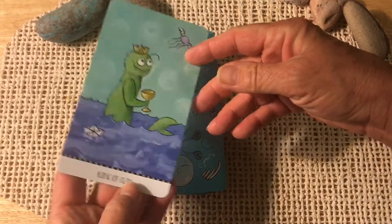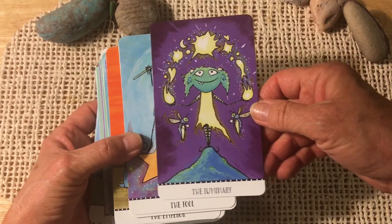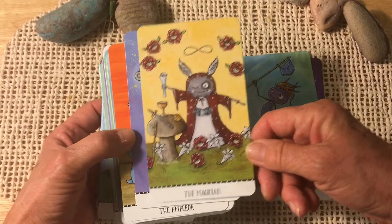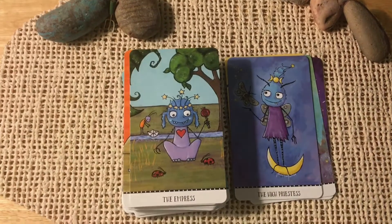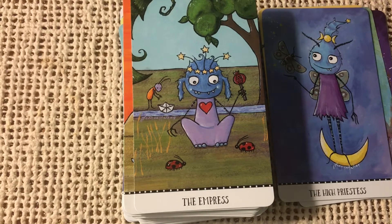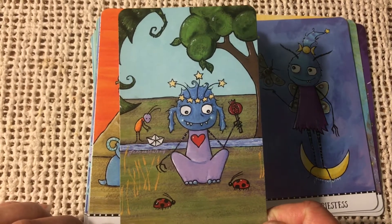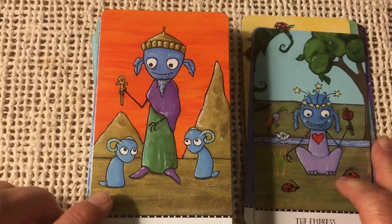Let's take a quick flip through of the deck. Here is the Luminary — very sweet. The Fool — love the mouse, so cute. The Magician. High Priestess. The Empress — so cute, with the little paper hat there on the river, the ladybugs, adorable. The Emperor — kind of as I envision the emperor as a father figure, we've got the little tykes there.